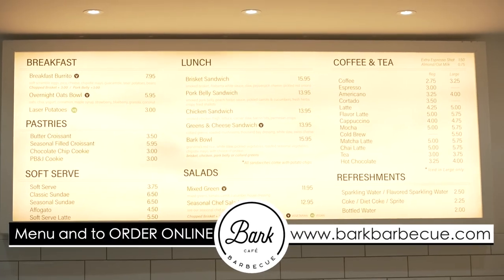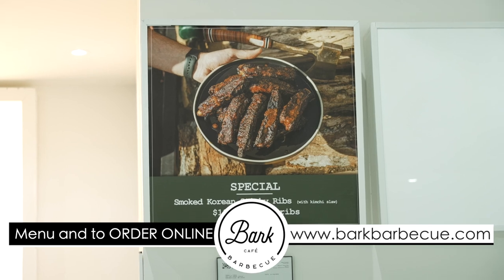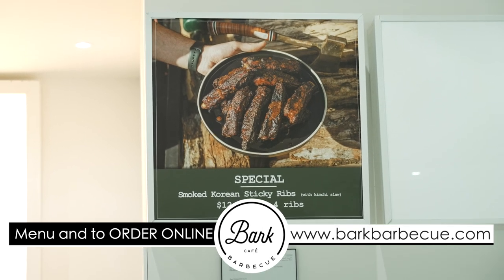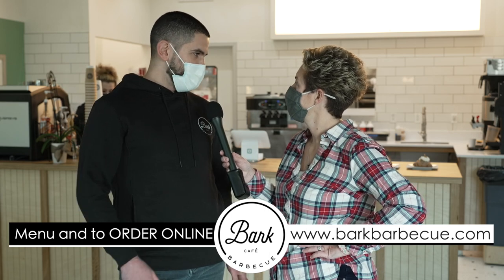The menu's been inspired by all the cooking experiences we've had with chefs in D.C. and the barbecue that we've done over the years. So it's very much Central Texas style, but with a little bit of a curated touch.